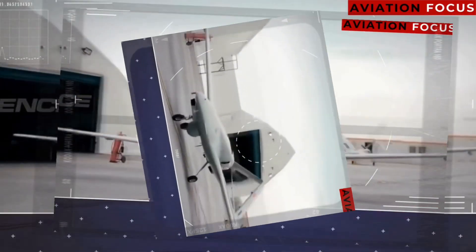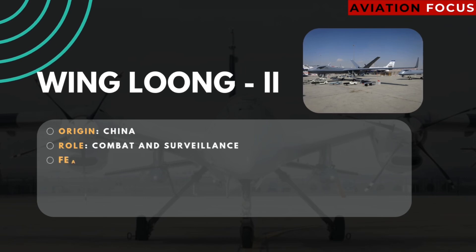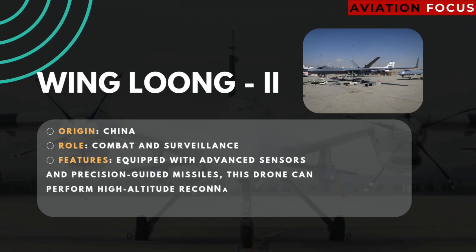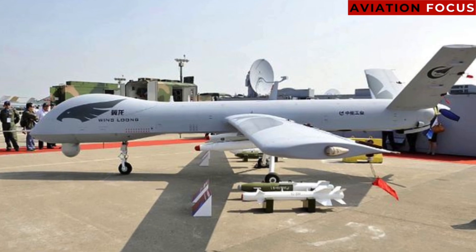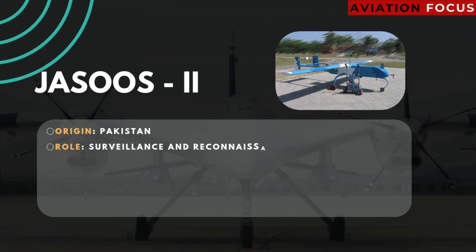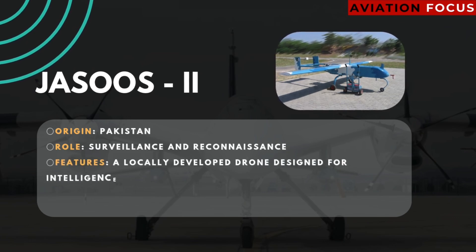Number one: Wing Loong II. Origin: China. Role: combat and surveillance. Features: equipped with advanced sensors and precision-guided missiles, this drone can perform high-altitude reconnaissance and deliver powerful strikes.